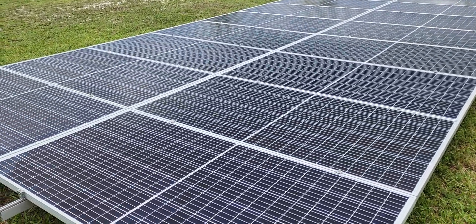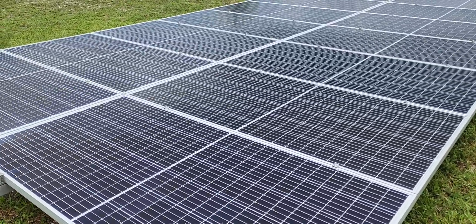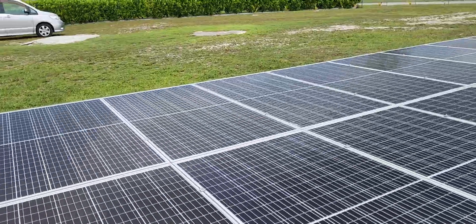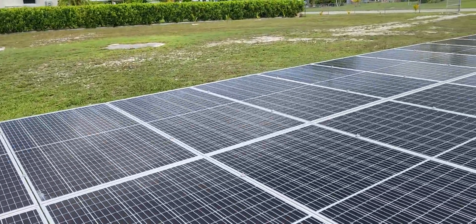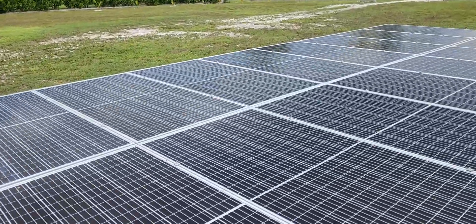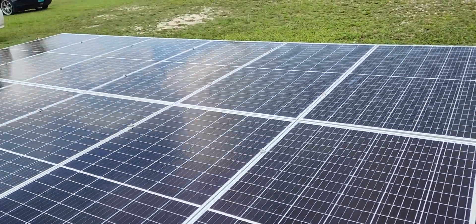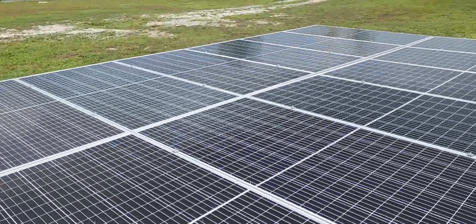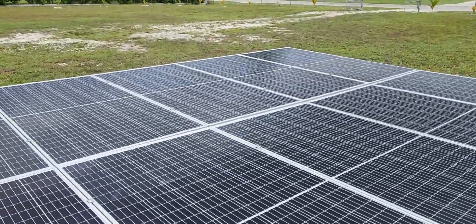We are here in Freeport again, and of course we will be showcasing our expandable solar integrated battery unit. This one is kind of special because it's our second one on the island, and we made this one more spectacular — we have a ground mount system right here on the canals. Let's give you a quick summary of this bad boy.